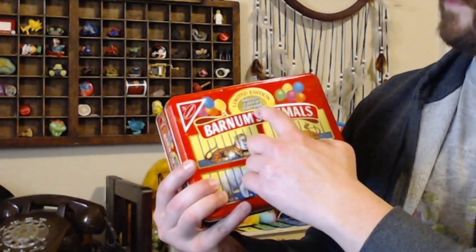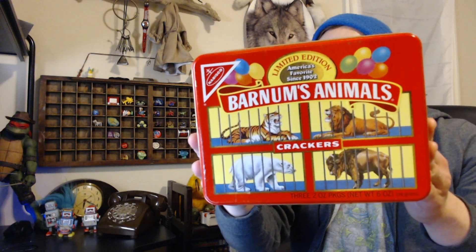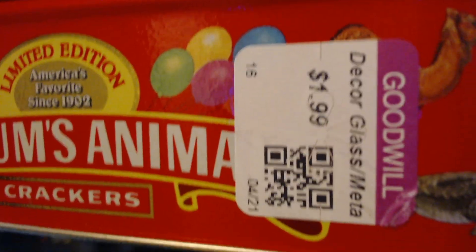What fun it is! Today we're talking limited edition America's favorite since 1902 - Barnum's Animals Crackers by Nabisco. This is a little tin I found at Goodwill for $1.99. This is specifically from 1989, made in the USA.